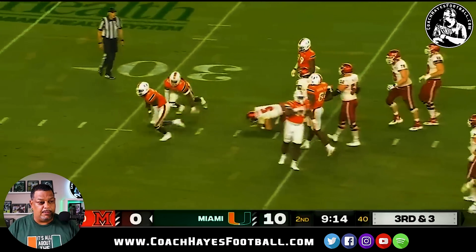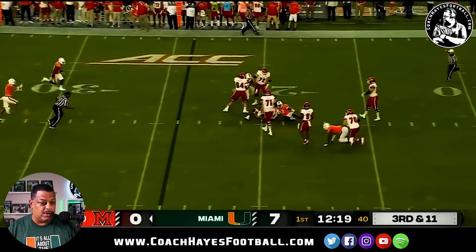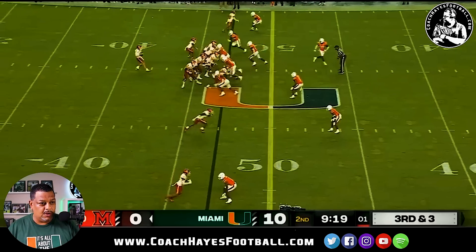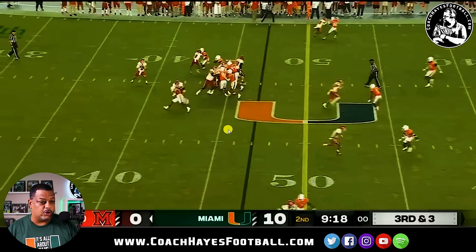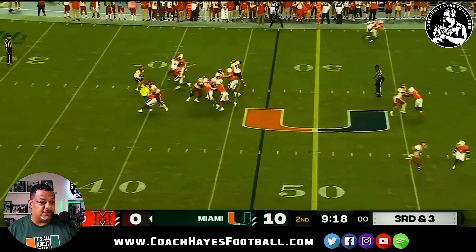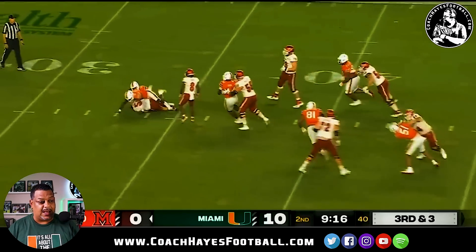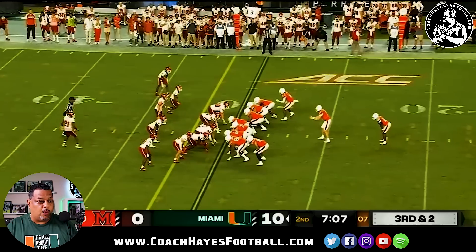Another great blitz package right here by Wesley Besant, number 31. Straight blitz package — you see them coming in. Once they get occupied, he walks straight through. Great job setting the edge; there's no way for him to escape. Here comes the pressure right up the middle. Bingo! Done. Love it right there by Wesley Besant.